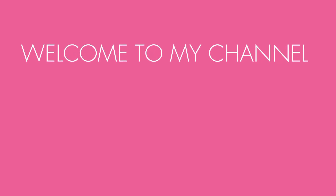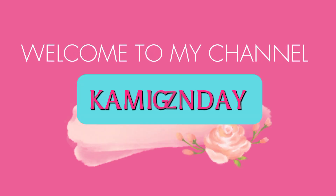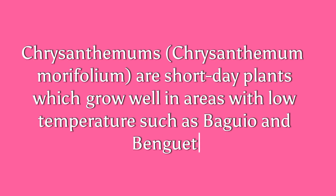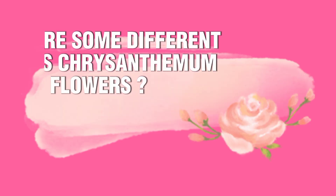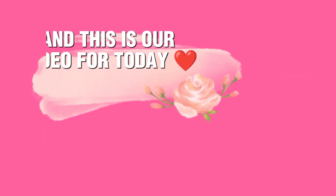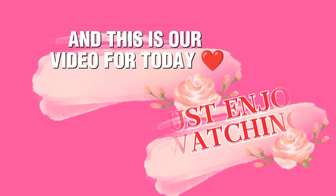Welcome to my channel. What are some different colors of chrysanthemum flowers? This is our video for today. Just enjoy watching.